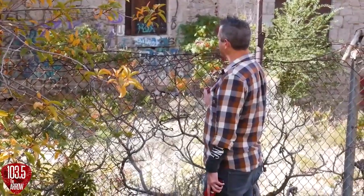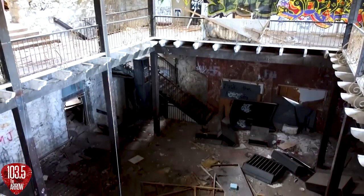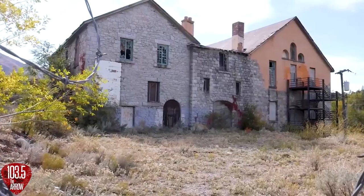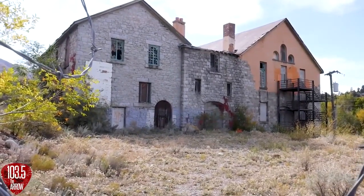As a kid, I remember it just feeling enormous. And looking at it, especially from this angle, it doesn't look all that much bigger than an average house. We talked to Bob Dunfeld, who was the guy behind the March of Dimes Haunted House, and he was the one who, in the 1980s, decided to put a haunt in the Old Mill.